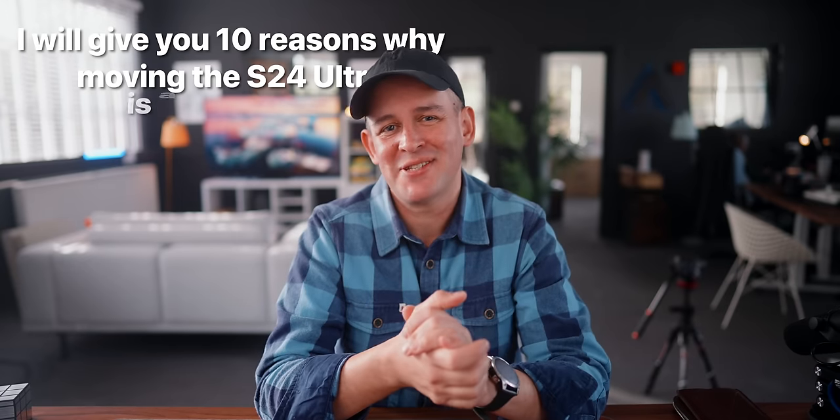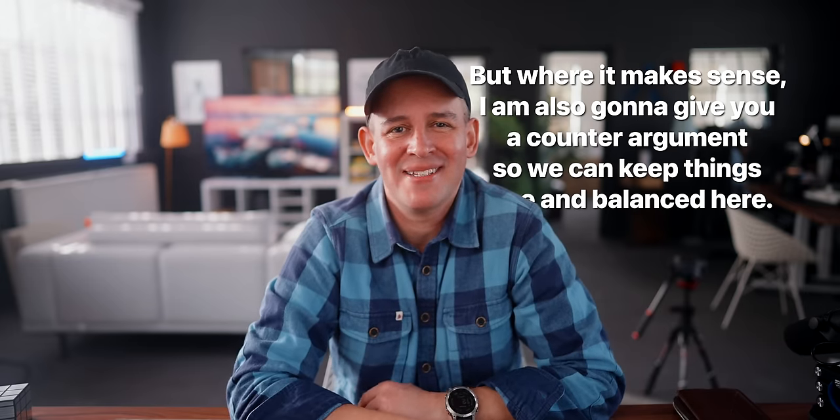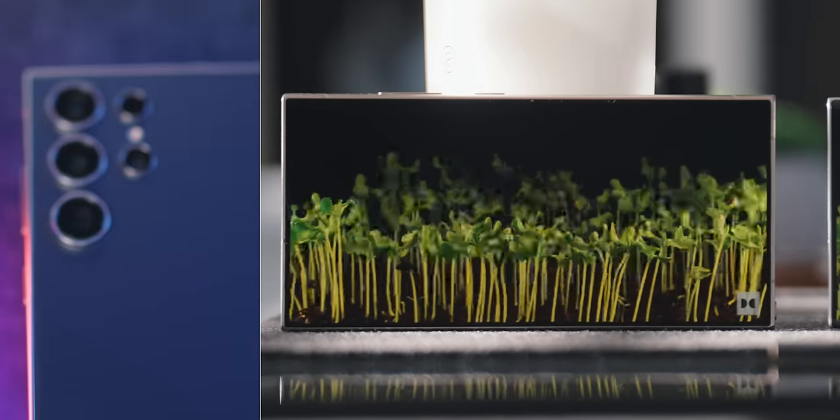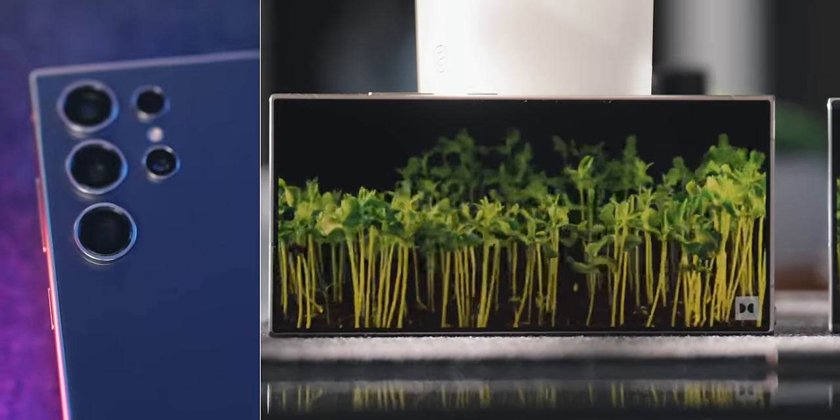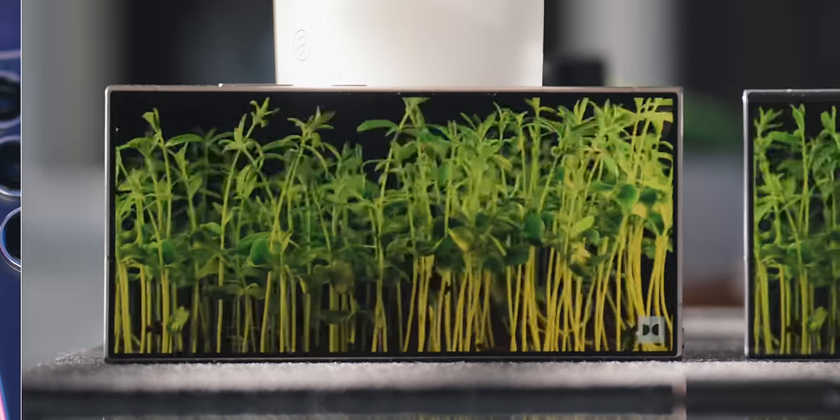I'll give you 10 reasons why moving to the S24 Ultra is a great idea, but where it makes sense I'm also going to give you a counter-argument so we can keep things nice and balanced. I'm not really a big fan of saying you should or shouldn't do something — at the end of the day I'm just a guy on the internet. But I have used iPhones for over 15 years and have recently been able to switch to Android, or at the very least mix my ecosystem and find decent solutions that work for me.